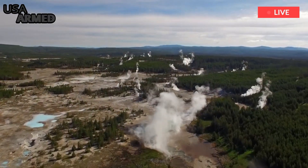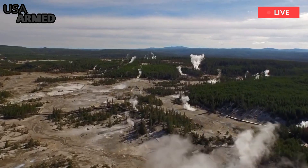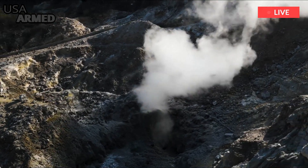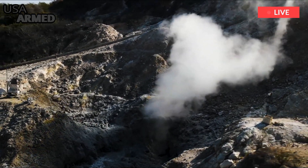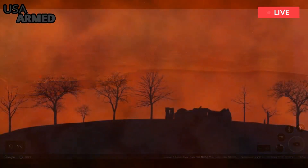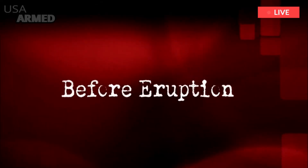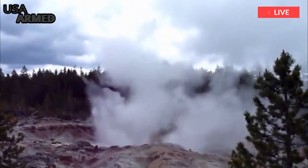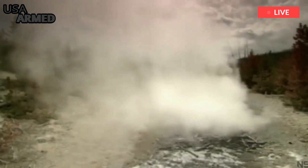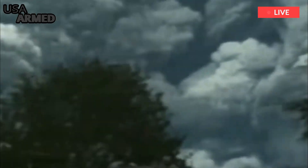Yellowstone sits atop a huge hotspot, an area of the Earth's crust where hot plumes emerge from the underlying mantle, resulting in volcanic activity at the surface. The first caldera-forming eruption at Yellowstone occurred about 2.1 million years ago, and since then there have been two other major eruptions: one about 1.3 million years ago, and another about 630,000 years ago.